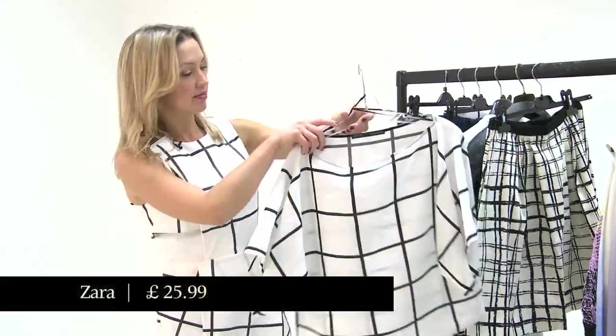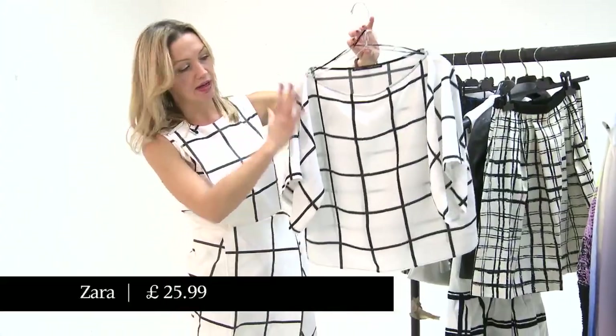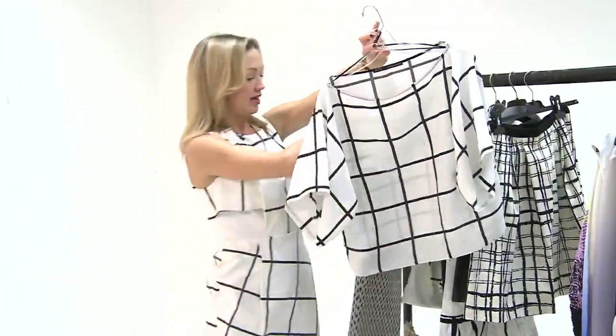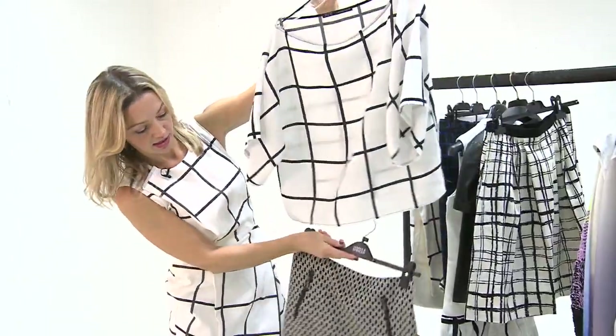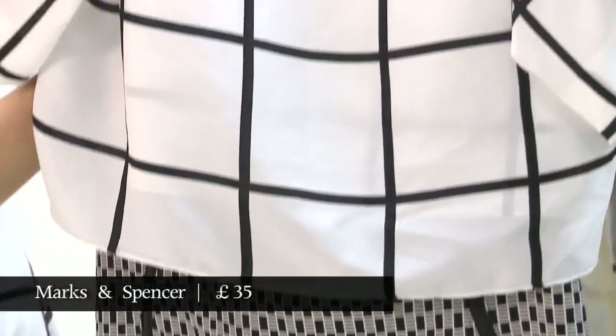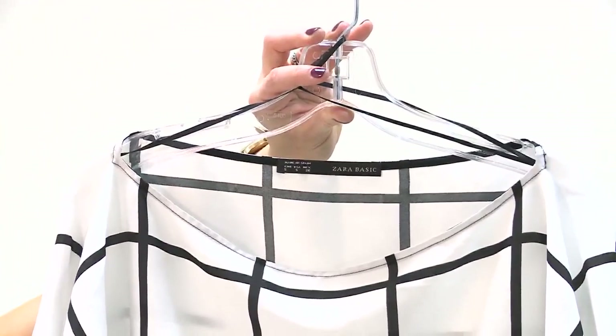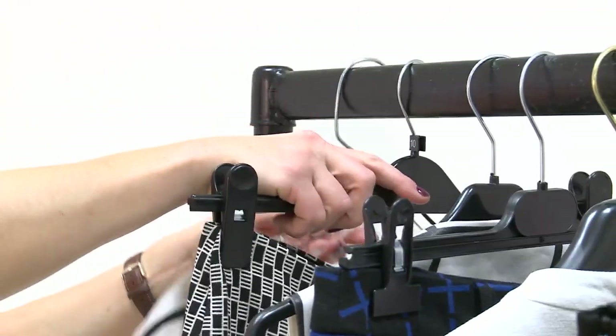This top is from Zara. They've also got very similar blouses like this in Topshop Unique, worth a look there. The skirt is from Marks and Spencer's. Not strictly a windowpane check, but one of the nice things about this check is that it looks really nice paired with other black and white graphics.